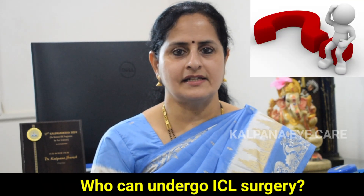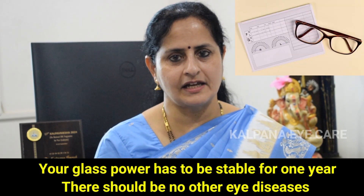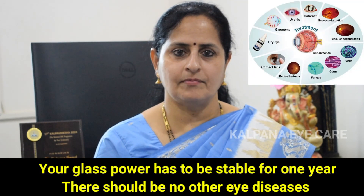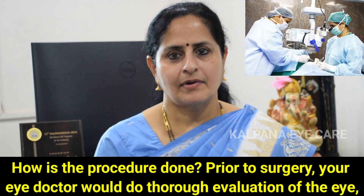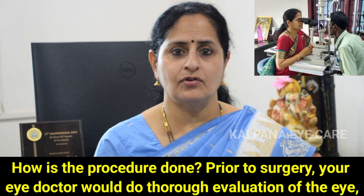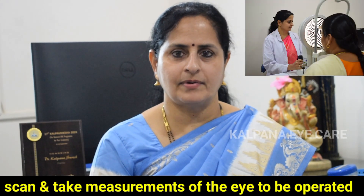Who can undergo ICL surgery? You have to be 18 years or above. Your glass power has to be stable for 1 year. There should not be any other eye diseases. Prior to surgery, your eye doctor would do a thorough evaluation of the eye, scan and take measurements of the eye to be operated.